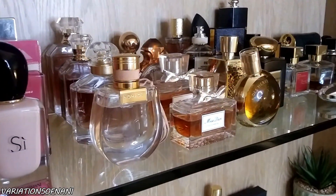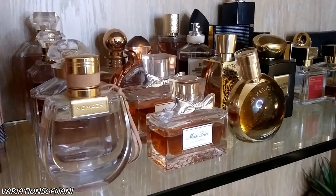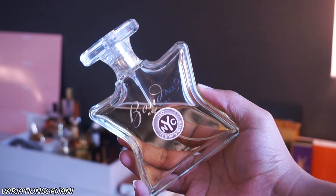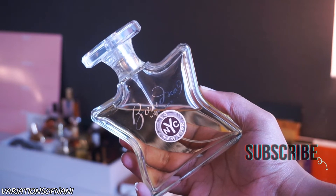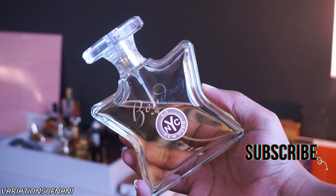Hello, my name is Nani and welcome back to my channel where I share with you my top tips on how to look good, feel good, and smell good from the inside out. If you love these types of fragrance reviews, make sure you go ahead and give me a big thumbs up and subscribe to my channel for more.